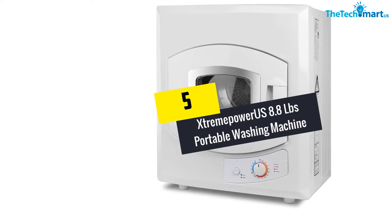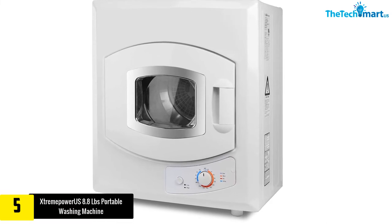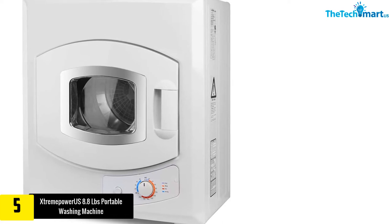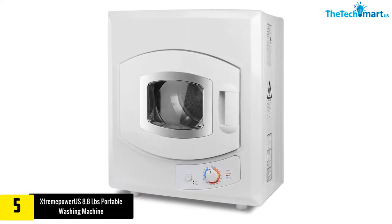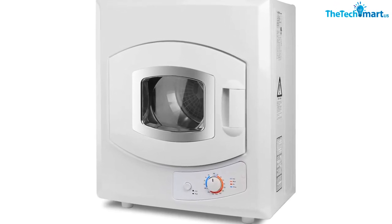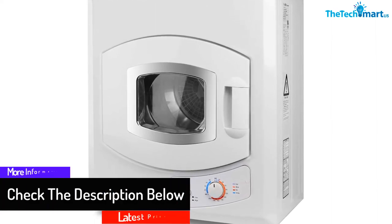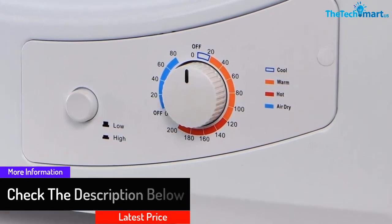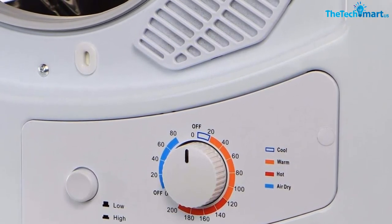Starting at number 5, we have the Xtreme Power US 8.8 LB portable washing machine. This Xtreme Power US washing machine is compact, durable, and boasts a range of powerful features. It is powered by a 1400-watt motor, one of the most powerful motors in the washer industry. The machine features a see-through window for monitoring clothes load easily while drying is taking place. Other features include a timed dry setting and up to 8.8 pounds load capacity. This white washer is ideal for mounting on the wall and comes with a mounting kit.